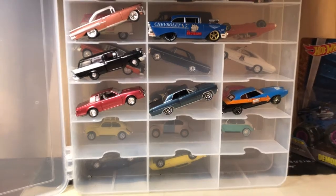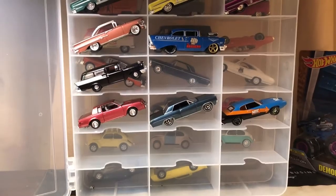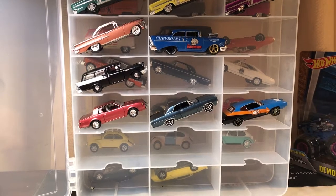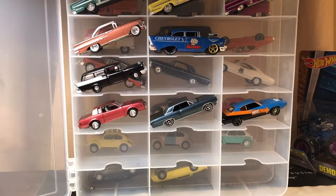I also like the '58 Impala — I've loved that car ever since I saw American Graffiti and Ron Howard driving it. So I have some '58 Impalas, and I also have some other General Motors cars like the Bel Airs, even from the early '50s.